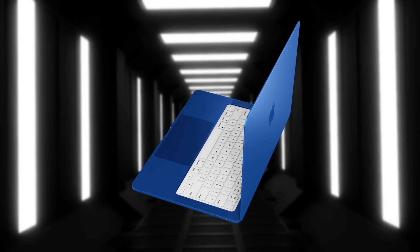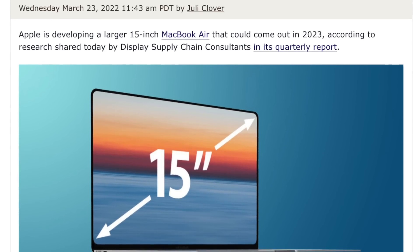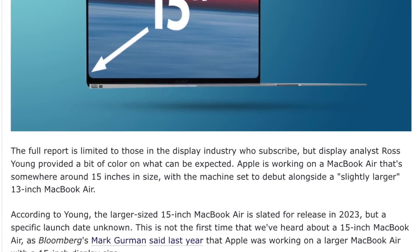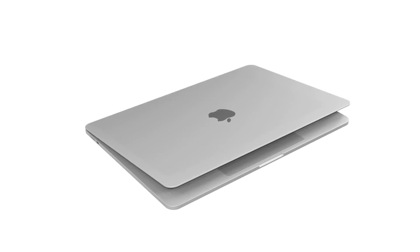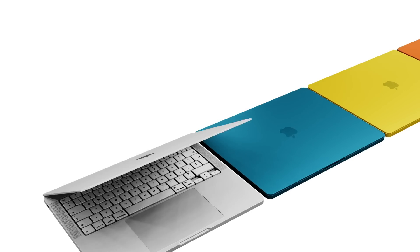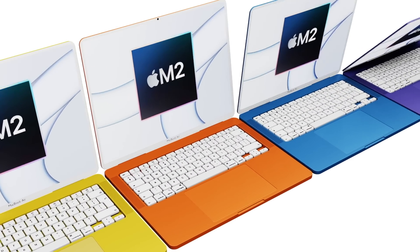By that point, the M1 MacBook Air will be approaching two years old and could do with an upgrade. However, there's a report saying the larger MacBook Air is coming in 2023, likely at a March or April event. The exact date for when the MacBook Air Max will be in our hands is too early to say, but it's most likely pointing toward early 2023.